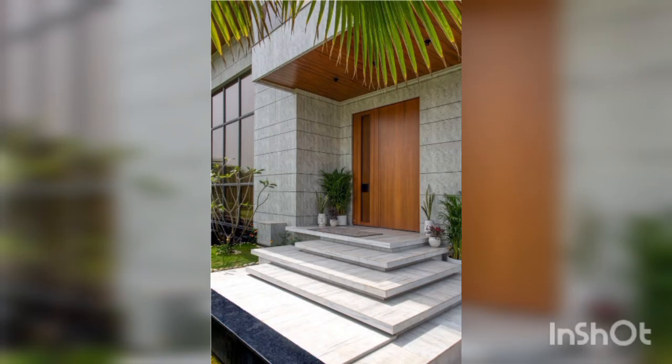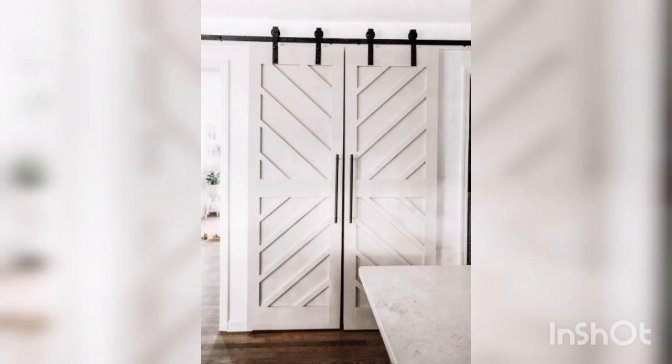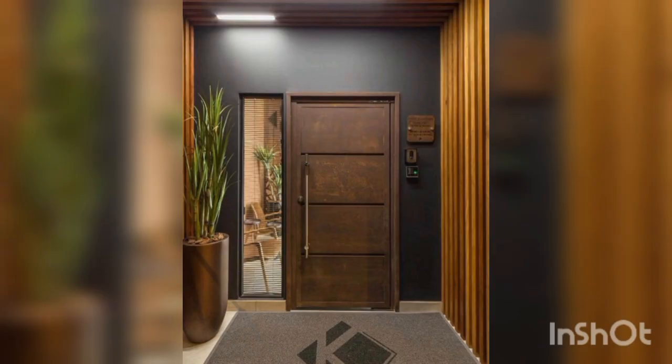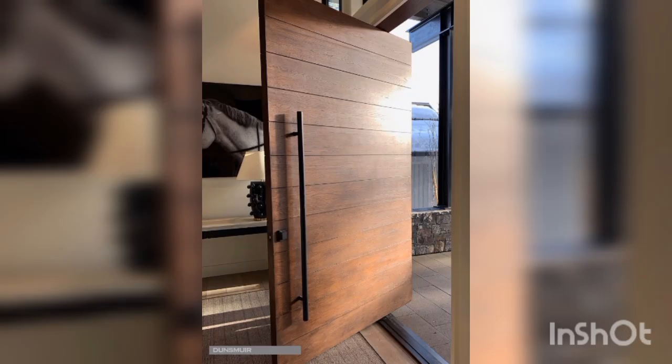Second design is pocket doors. Pocket doors are another modern door design that is gaining popularity. These doors slide into a hidden pocket in the wall, saving space and adding a touch of sophistication to any home. They are perfect for small rooms or areas where traditional doors may take up too much space. Pocket doors come in various materials such as glass, wood and metal, making it easy to find a design that fits your home decor.